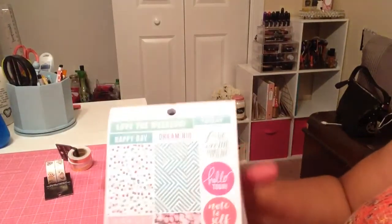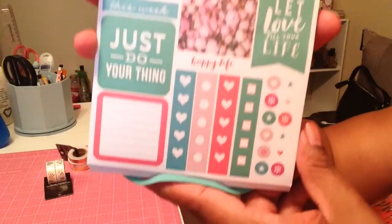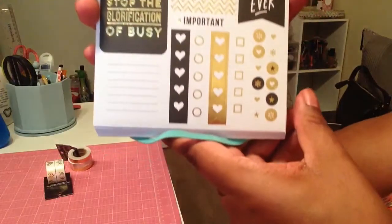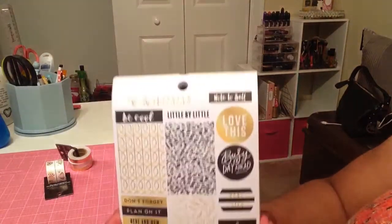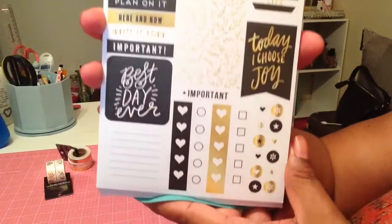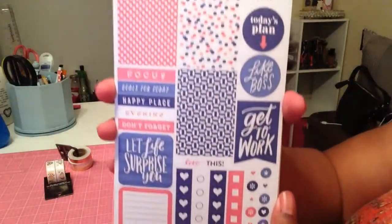I also want to get the pencil case they have coming out, and the mini planner. So those are just some of the things I have on my wish list and I'm very excited for that coming up. If you guys are going to be buying some of the things coming out next month, put it down in the comments — let me know what you have on your list.